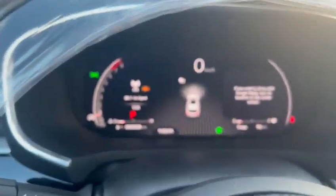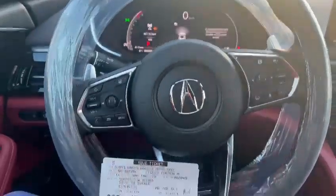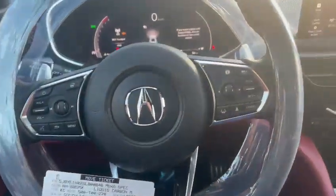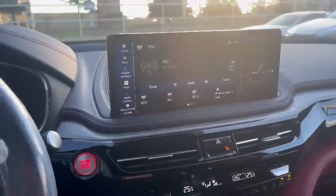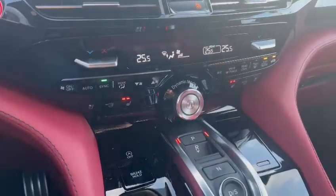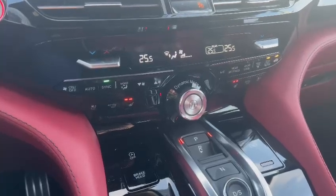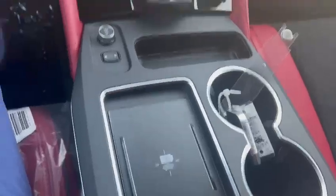Getting into the cabin, this one has that nice digital display and a heated steering wheel with a flat bottom to add to that sportier appearance. Lane keep assist, and the new touchscreen they included makes everything very easy and seamless. It also has dual climate control up front, air-conditioned and heated seats, and a wireless charging pad right over here.